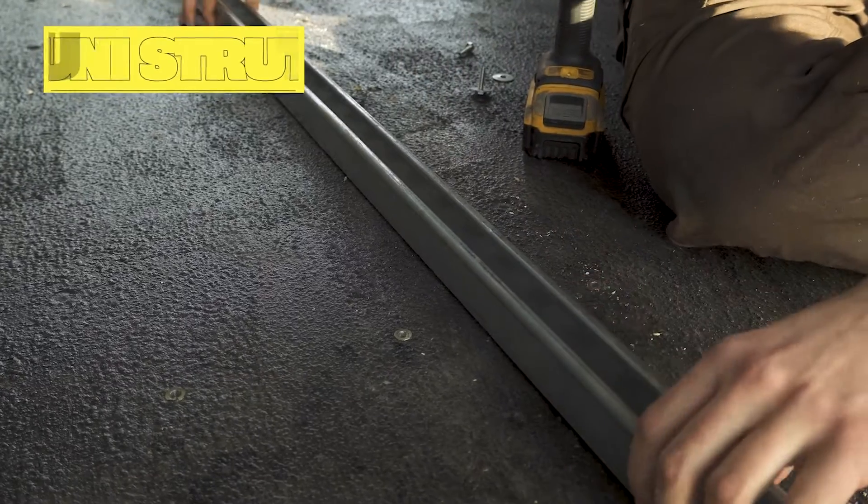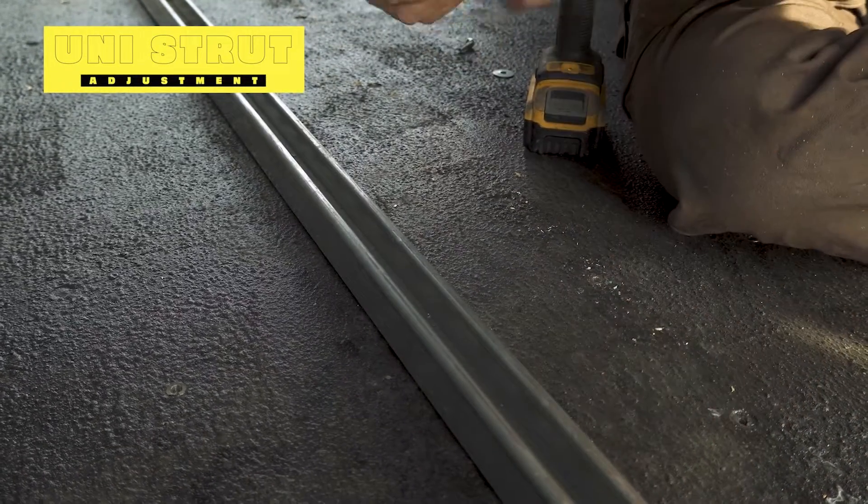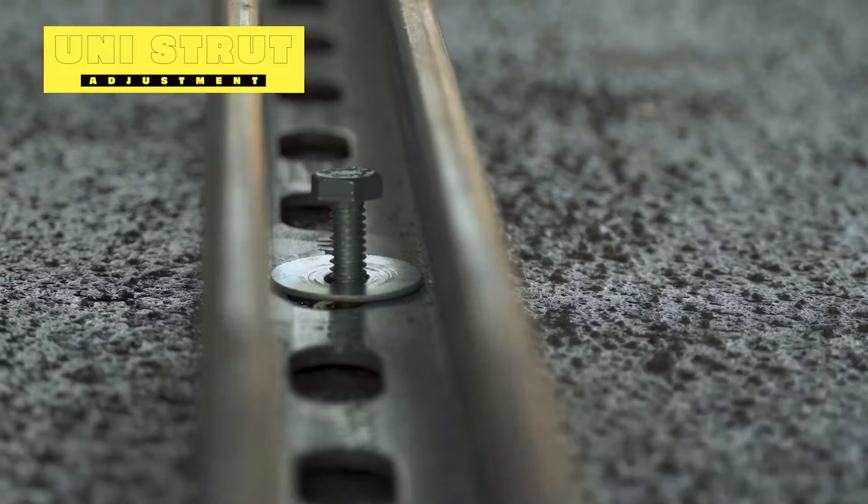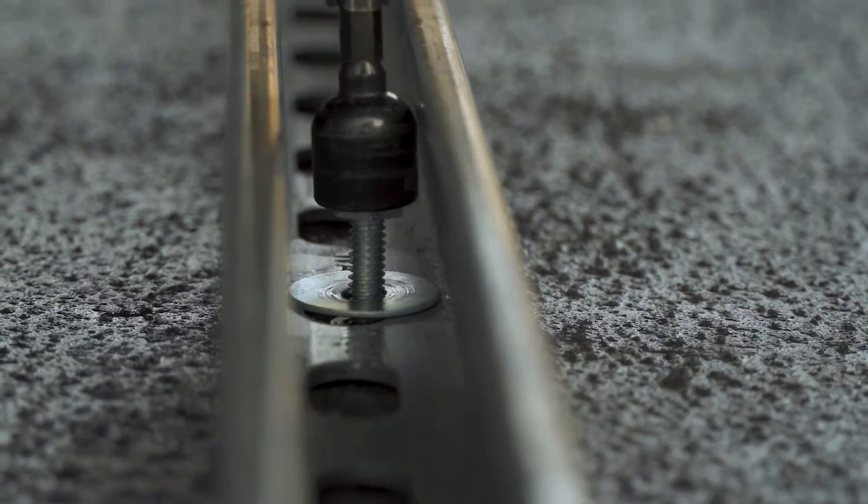Our old method of securing the Unistrut was drilling directly into the floor. Floor zerks have now been added so that screws can be used to easily adjust the Unistrut.